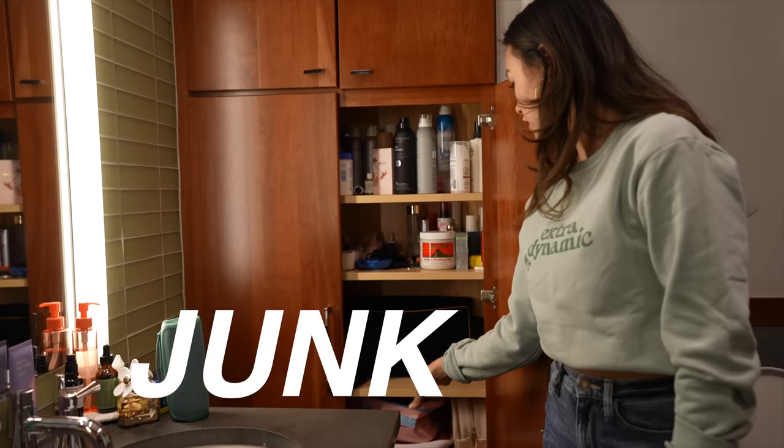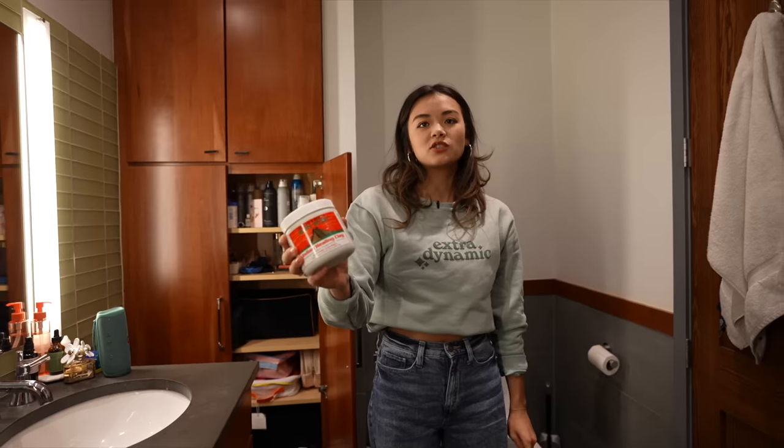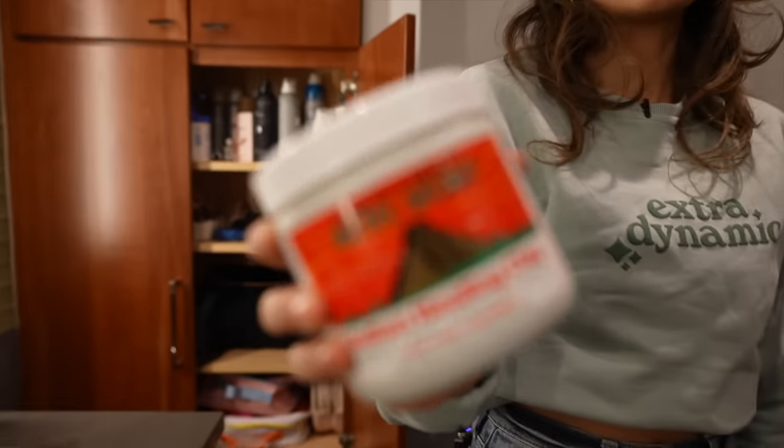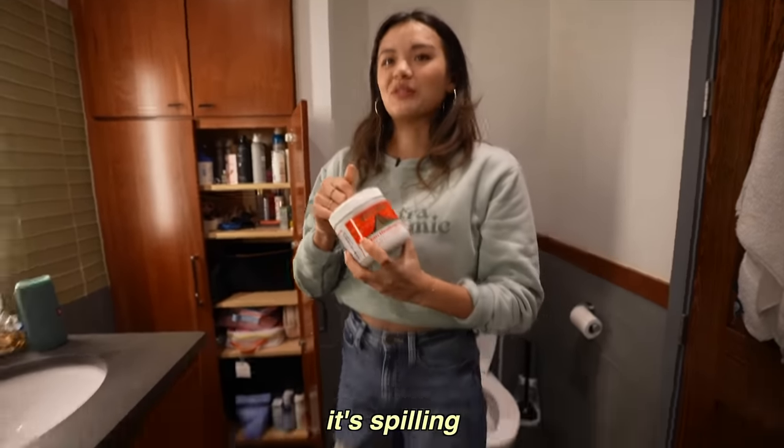Here I have all of my junk — really epic. We have junk, junk, junk, and junk. And sometimes I mix this with water and I put it in my armpit to try to make my armpits not smell as bad, and I think it works. Me and Amber always joke that we look like frogs if you put this on.